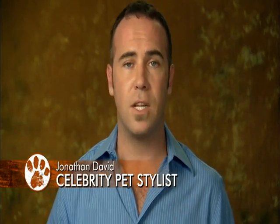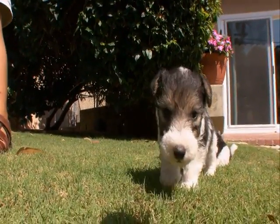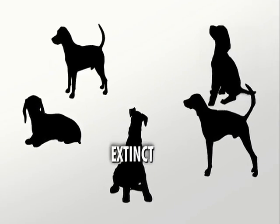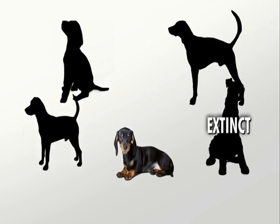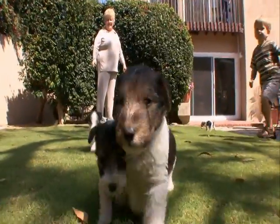They've got a lot of spunk to them. Some people think of it as aggression, but it's just what they were bred to do — they're just doing their job. Like other terriers, these dogs have a long list of ancestors, from the now-extinct black and tan terrier to the dachshund, the English hound, beagle, and foxhound.